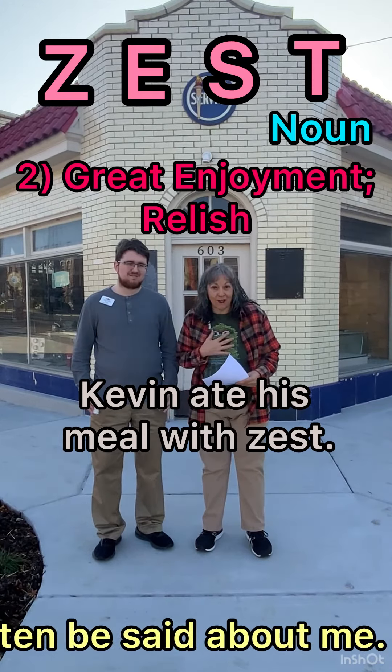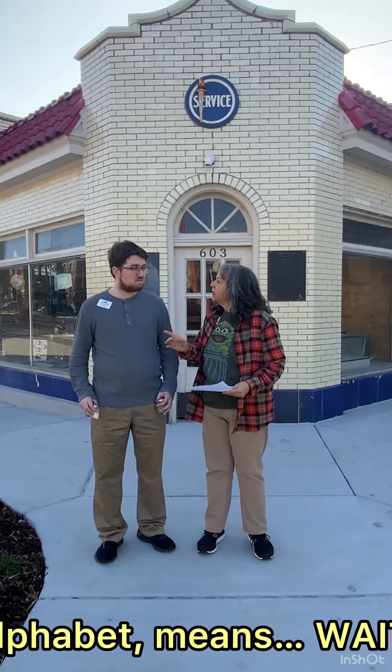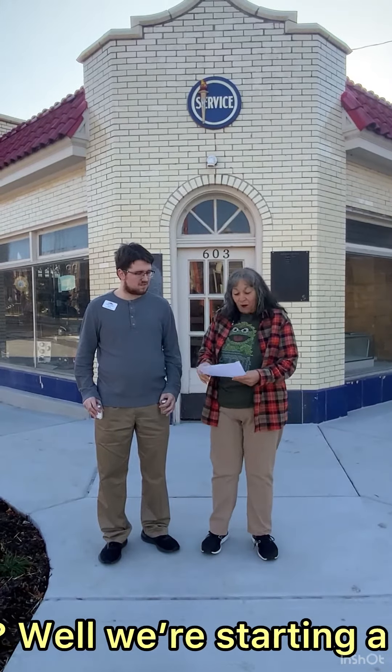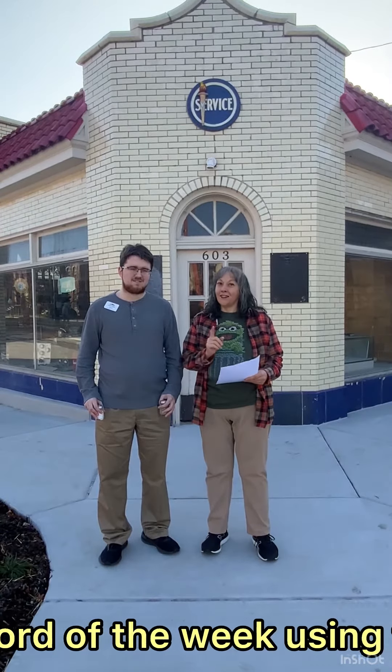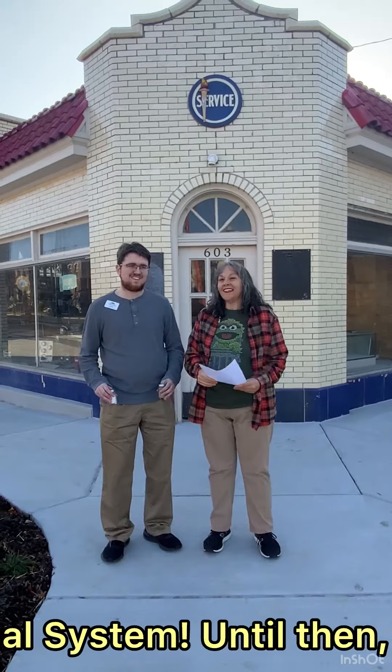That can often be said about me. Now, moving through the alphabet means — wait, what's after Z? Well, we're starting a new edition of Word of the Week using the Dewey Decimal System. Until then, bye!